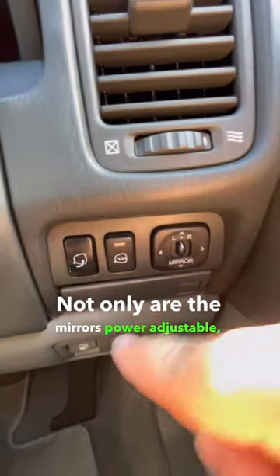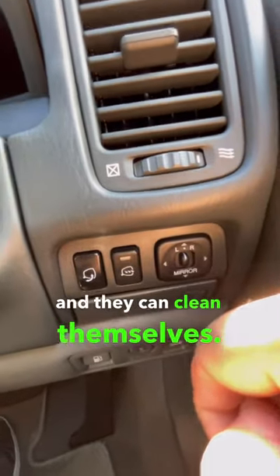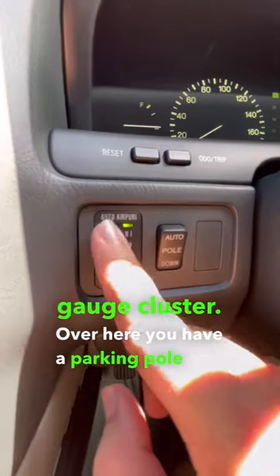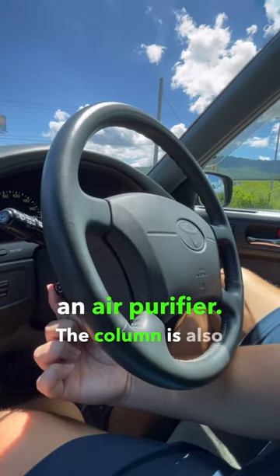Not only are the mirrors power adjustable, they also fold up and they can clean themselves. You've got a dimmable gauge cluster. Over here you have a parking pole and an air purifier. The column is also power adjustable.